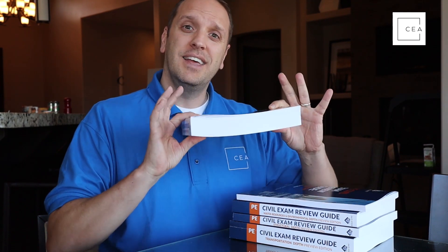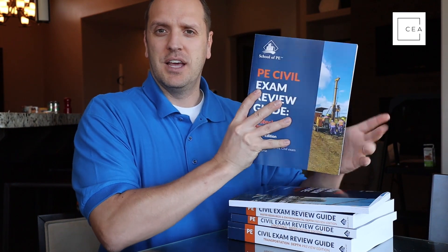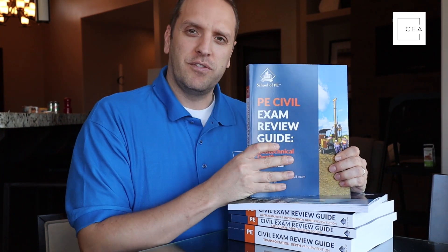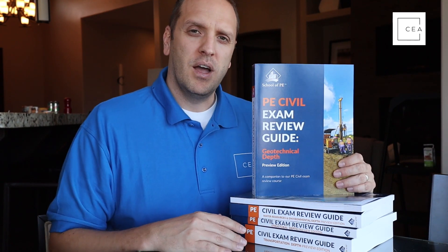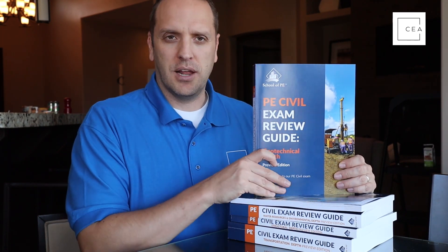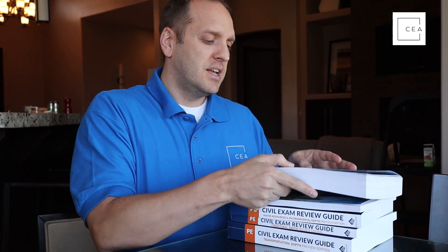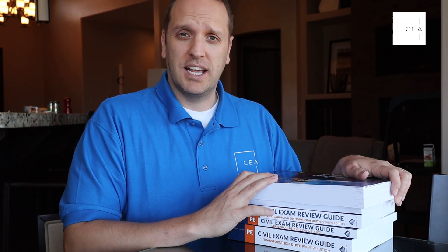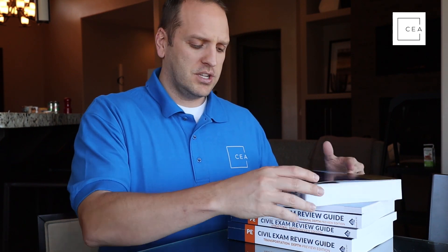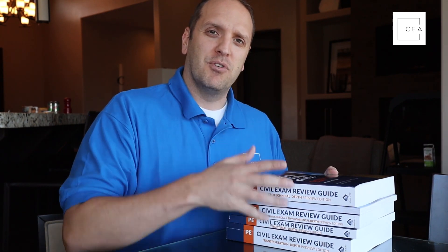School of PE let me use these and I did a quick review of each, which is what I wanted to share with you. Hopefully you'll understand why I think these are great manuals as you check out the review itself. Overall, I think they're great books and definitely worth checking out — a review of each of these manuals is coming right up.